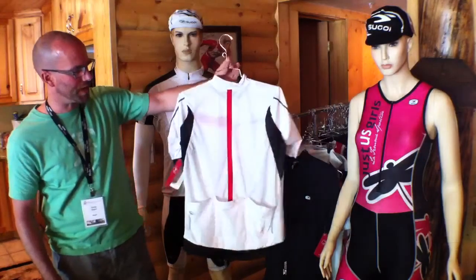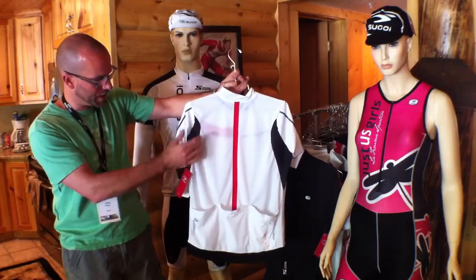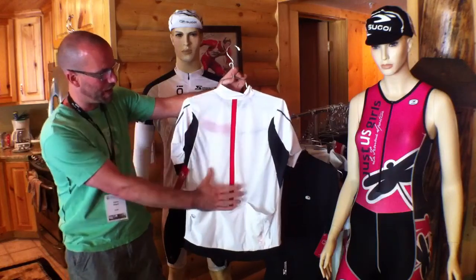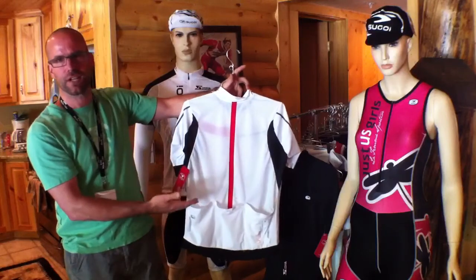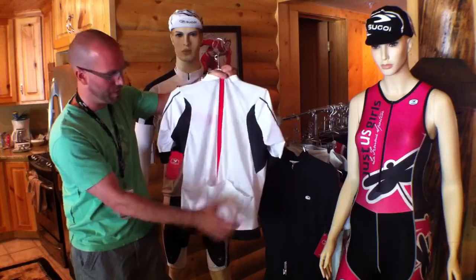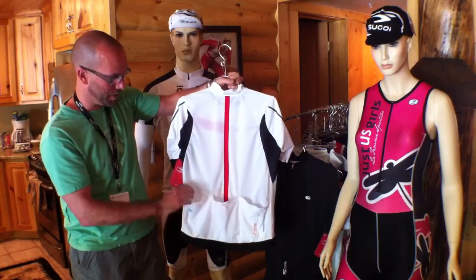Turning around onto the back side, you can see we've got some zone construction where we've used some mesh — vector mesh paneling on the underside for some breathability, and mesh paneling on the back side. We've got this stripe along the back; not only is that an aesthetic feature but it also gives some stability to the product so that when you have your pockets loaded up, your jersey doesn't stretch out and sack out on the bottom.